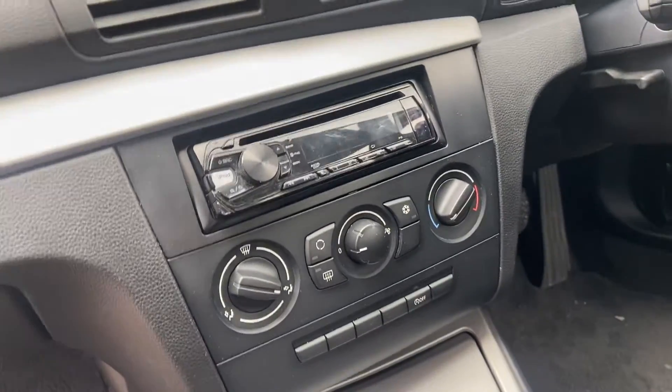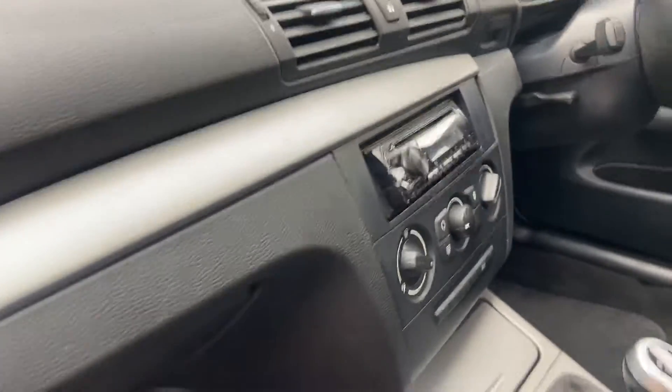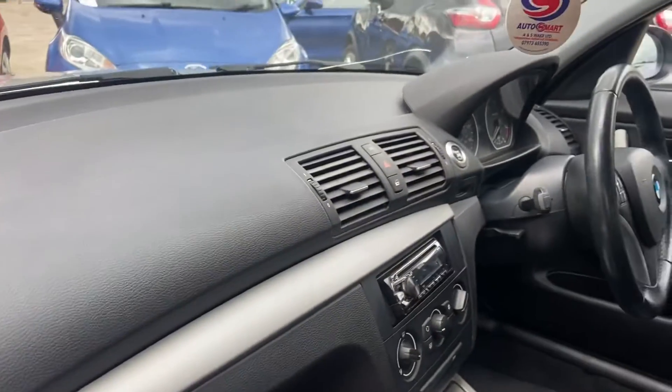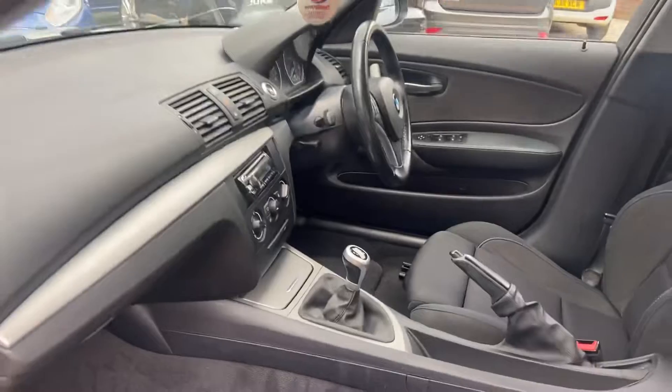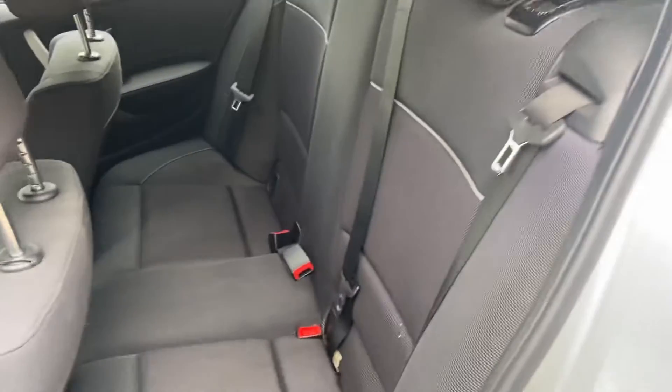There's an MP3 player stereo system, so it does have the ability to plug in an iPod at the same time as well. So that's the front of the interior — we'll go around to the back.